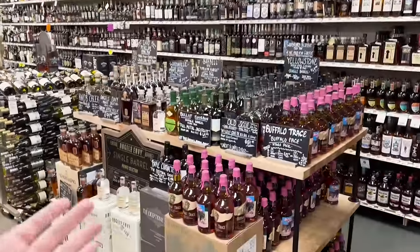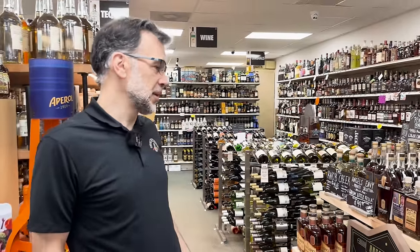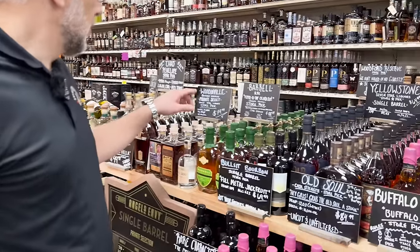We're here at Seven Star Liquors with Chris, the owner who helps pick all these beautiful store picks. Chris, tell me a little bit about these store picks — which ones do you really enjoy?